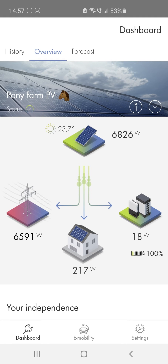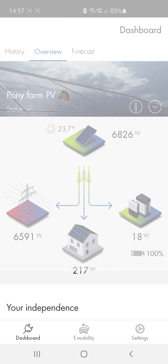In this screencast, I've shown you the individual function areas of the SMA Energy app so that you can manage the energy transition from the comfort of your own home. I hope that you enjoy not only the app, but also lots of sunny days ahead.